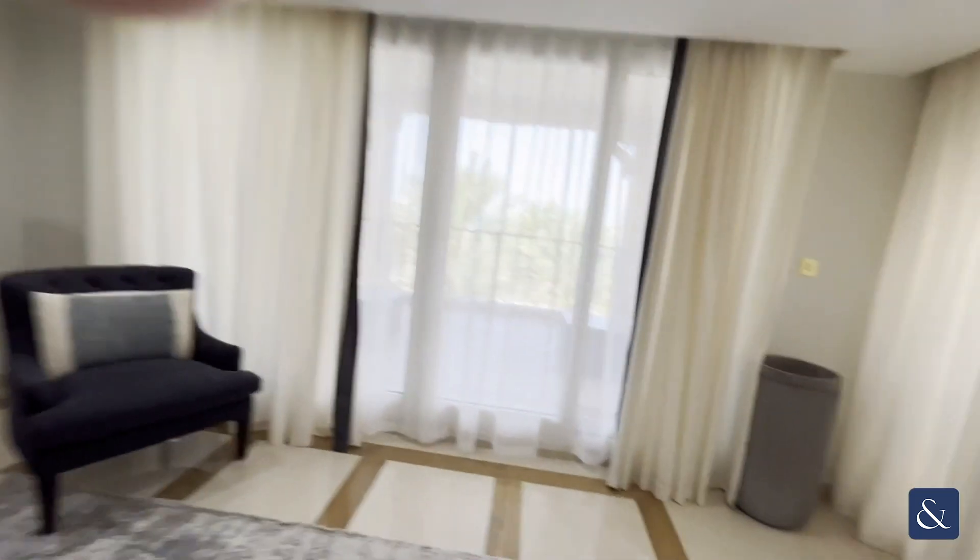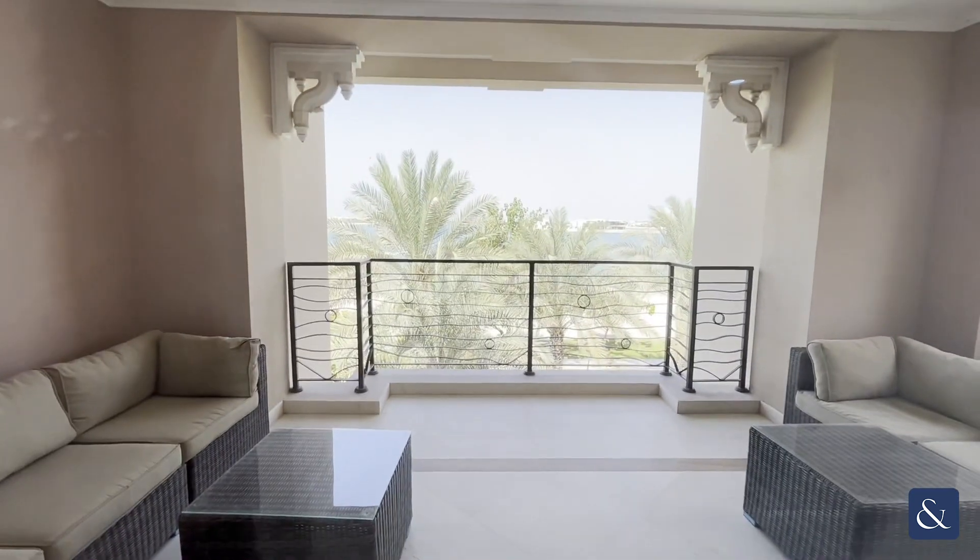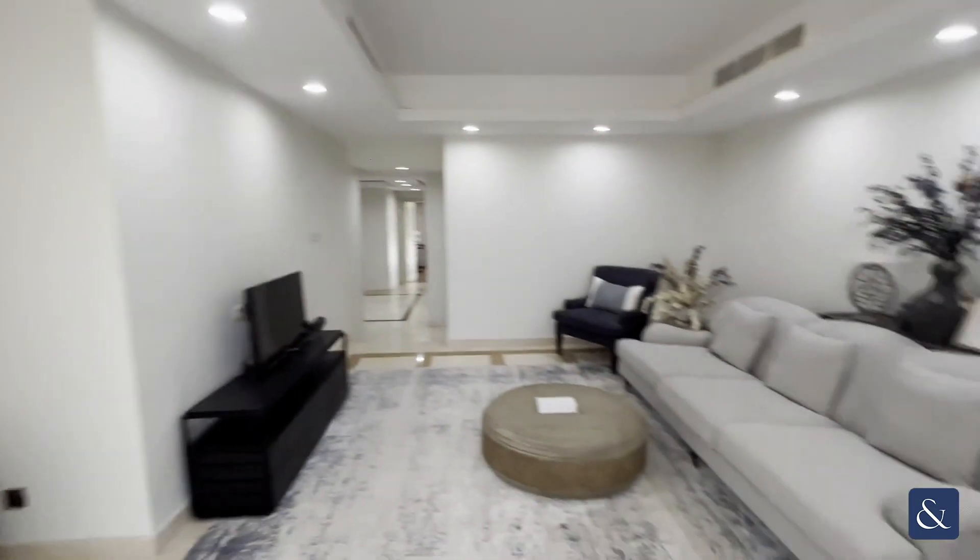Moving along, you have a terrace area with views from either side of this villa — beautiful views again. It's a nice, peaceful, calm setting with no road noise at all.